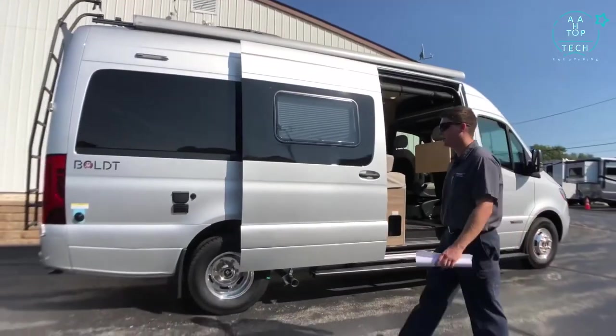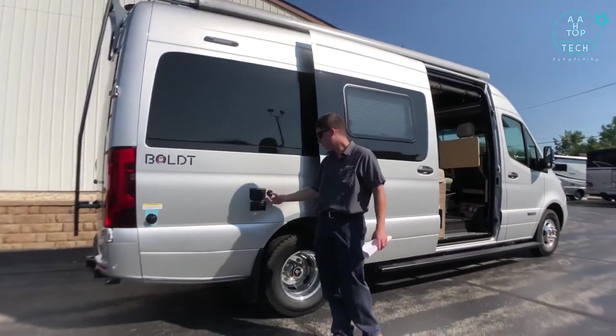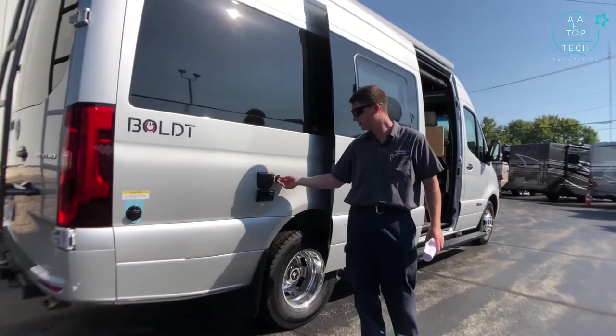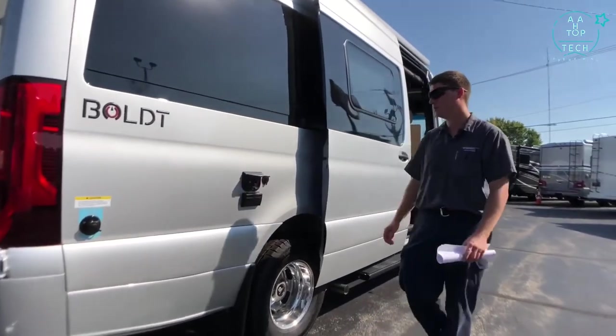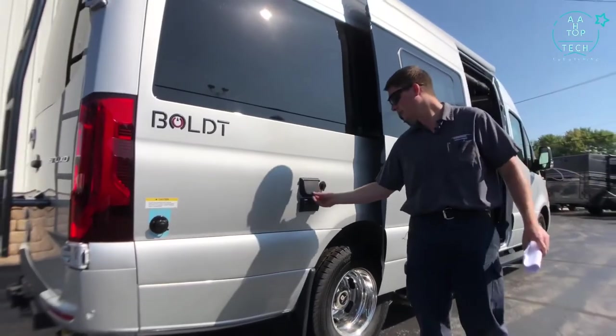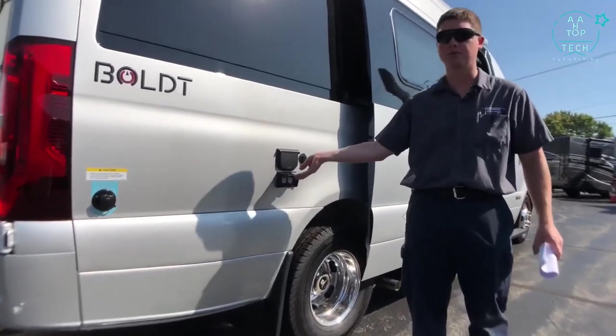Further towards the back, we have hookups for extra solar panels. We have 200 watts on the roof and a spot to add more. There's a 12 volt power point as well as a coax connection for our roof antenna, and right below that we have two 110 volt ports.